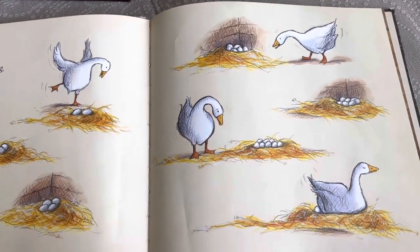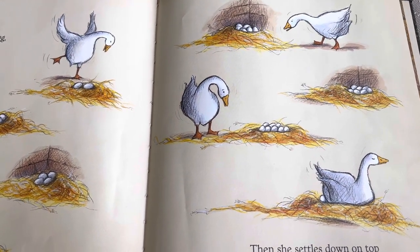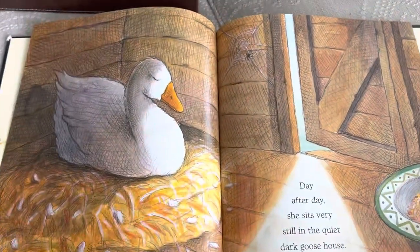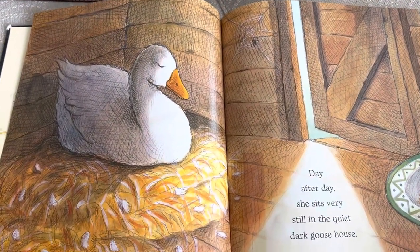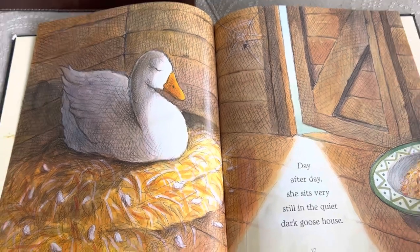Then she settles down on top of the eggs to keep them warm until they hatch. Day after day, she sits in the very quiet, dark goose house, keeping her eggs warm.